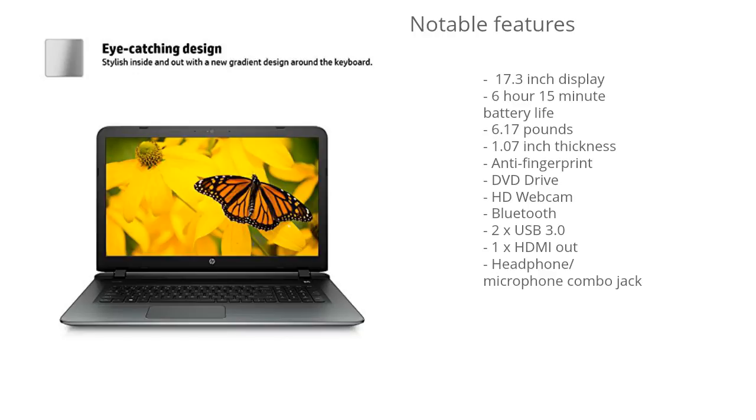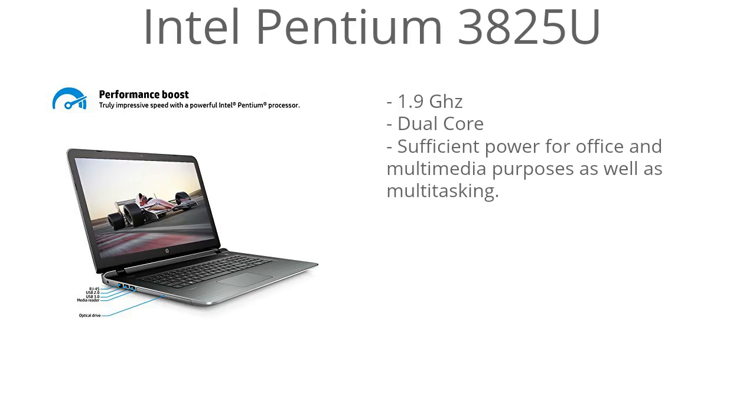The CPU is the Intel Pentium 3825U. This is an entry-level CPU with a clock speed of 1.9 GHz, so it's basically just designed for office tasks and basic tasks like browsing, paying bills, stuff like that. It just has basic multitasking capabilities as well.